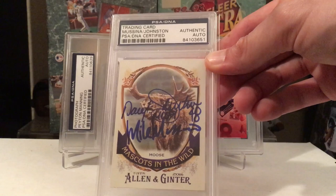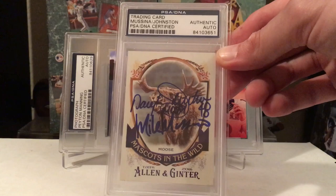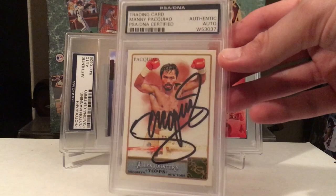Both Moose guys — both guys with the nickname Moose. I wish I could get Mike Moustakas too; that would be another one to add. But I've got Daryl Johnston and Mike Mussina on the Moose card. I actually have one more of these in red flip — should have it on my next submission whenever I get that back.